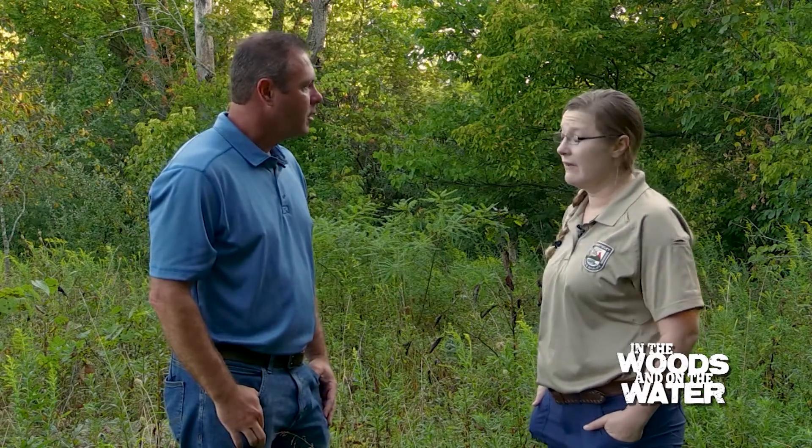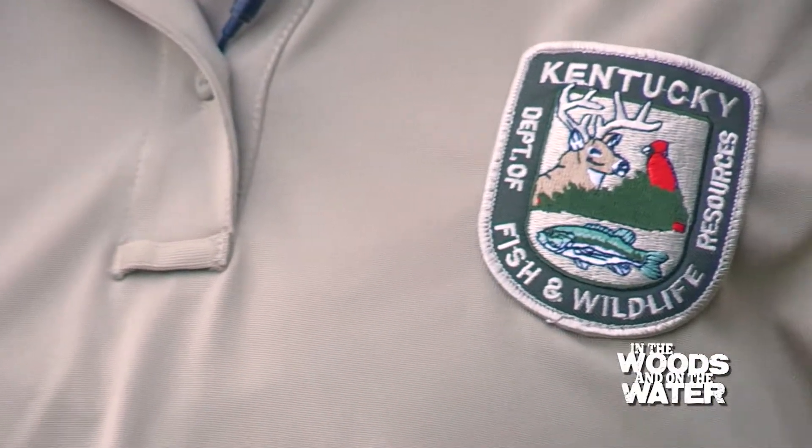Everyone's heard about chronic wasting disease coming from other states, and if they read magazines, it's a major problem — it's a big deal. Thankfully we do not have it in Kentucky; it has not been detected here, so we are doing surveillance for chronic wasting disease but we do not have it.